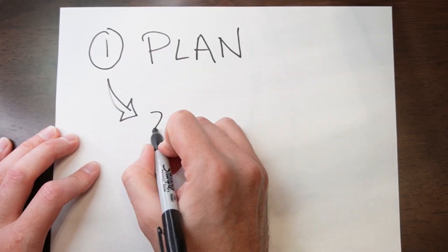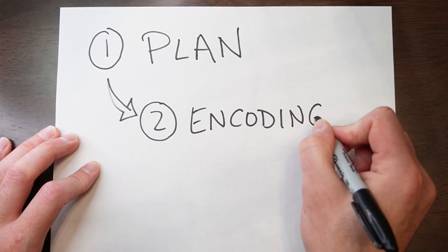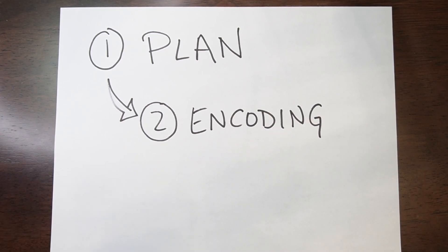Step two is called encoding. Encoding is the initial learning of things. You might have sat through a lecture but didn't really grasp everything your professor was saying, so you go home and need to really learn it. The key here is to make connections between this new information and things you already know. If you're trying to memorize a thousand different discrete, unrelated facts, that's going to be a lot harder to remember than if you can connect different things together.